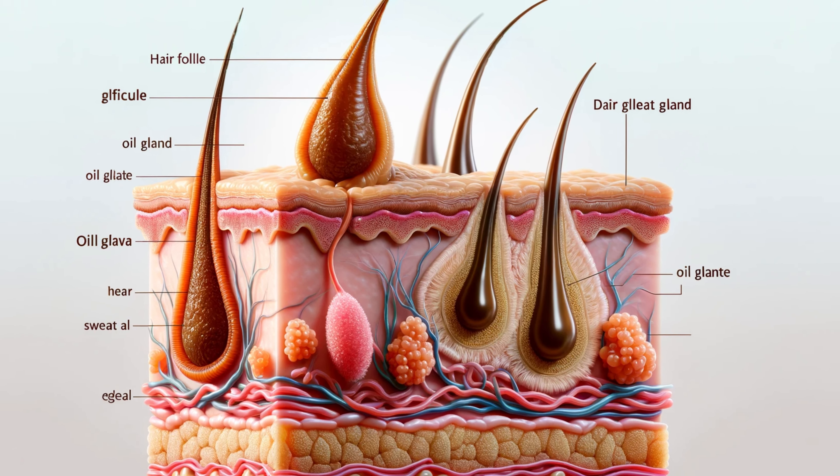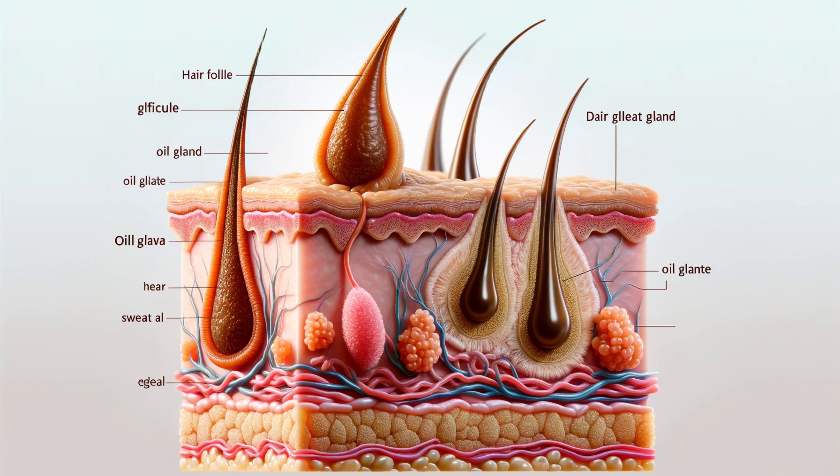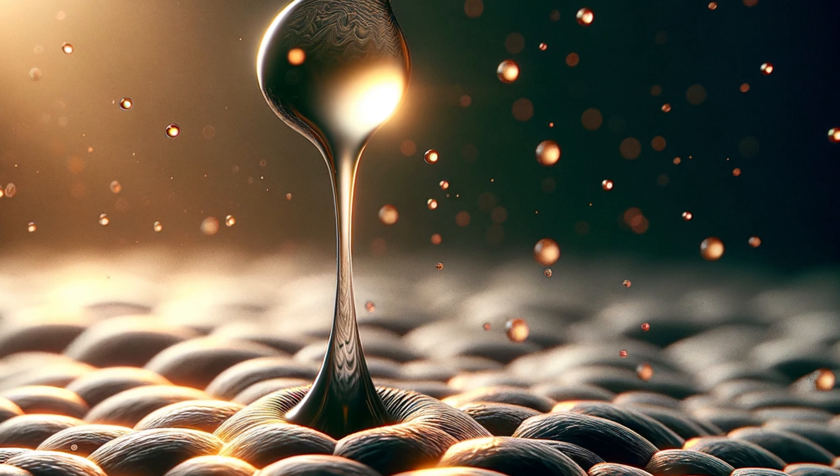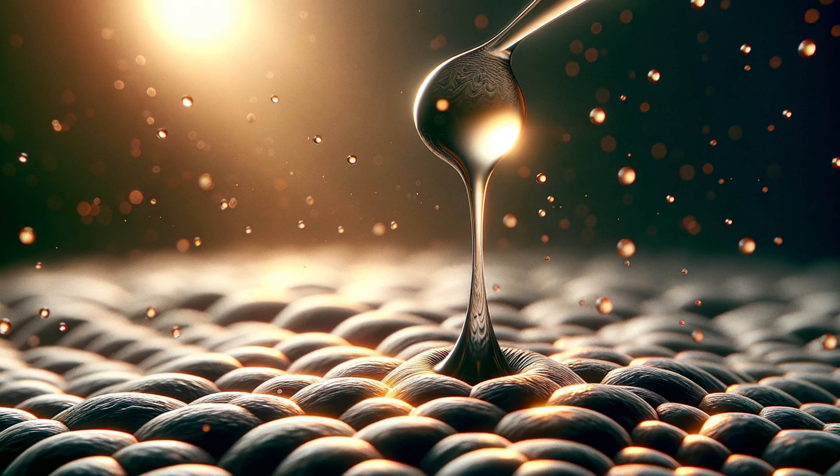I'm here today to reveal the truth about pore size, debunk some myths, and give you real, actionable solutions for smoother, tighter-looking skin. Let's dive in. Pores aren't just holes in your skin — they're openings of hair follicles with tiny oil glands attached. These glands produce sebum, your skin's natural oil, and pores are totally essential for keeping your skin healthy and moisturized.